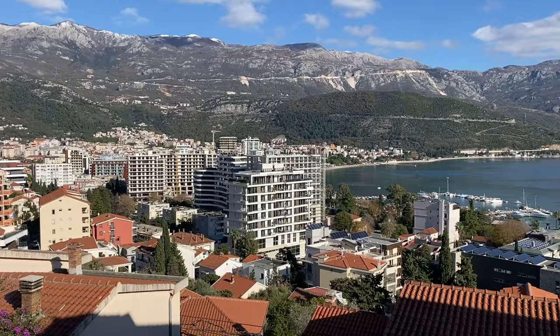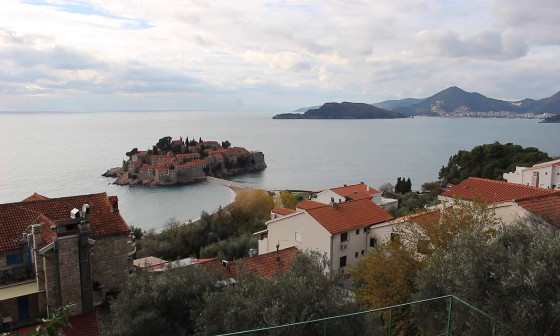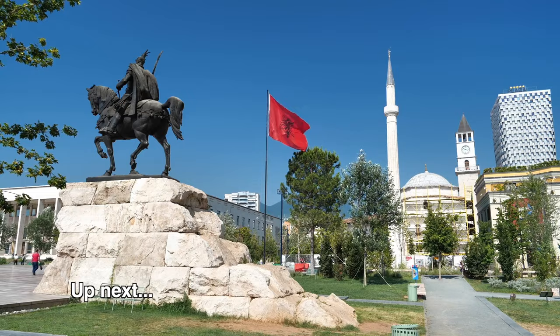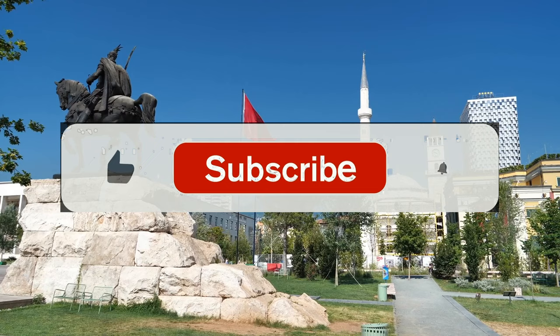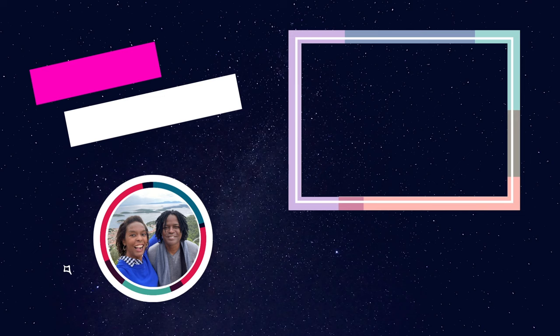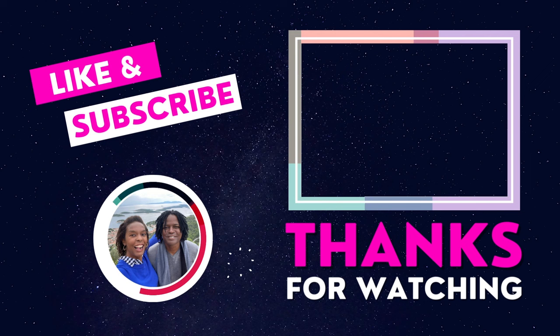From wandering the cobblestone streets to indulging in delicious cuisine, our journey through Budva was nothing short of magical. I hope this video inspired you to add Budva to your Montenegro itinerary, because this little town is big with beauty. Up next we're going to Tirana, Albania, so hit that subscribe button and the bell to follow along. Share your own Montenegro and Budva tips in the comments below. And no trip to Montenegro is complete without visiting Kotor, so be sure to check out our Kotor guide. Thanks so much for watching, and happy travel planning!